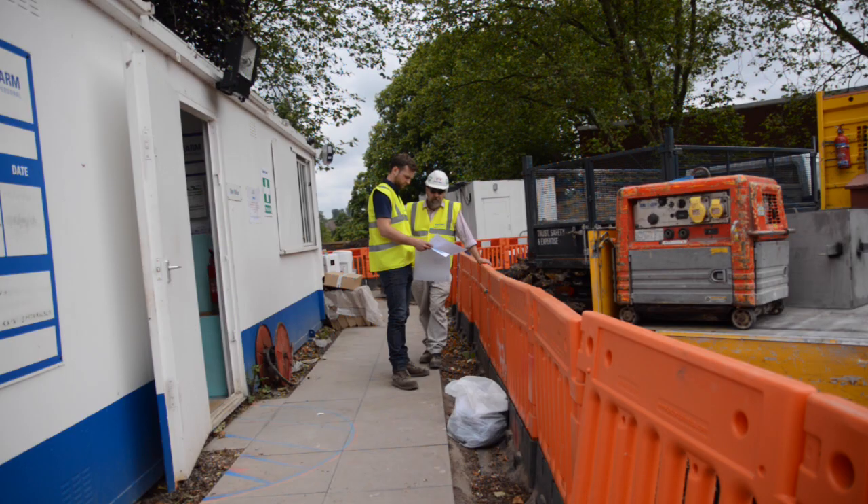My name's Tony Fisher, I'm project manager for Balfour Beatty Construction and I've been on this project for about one year now.